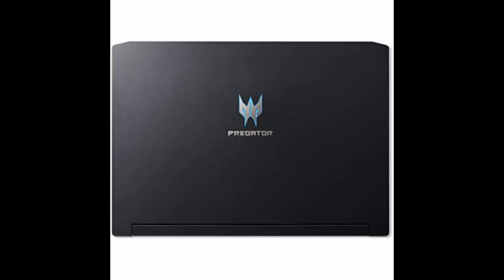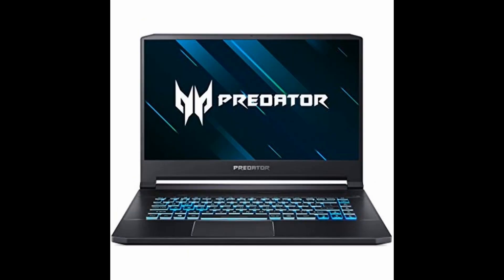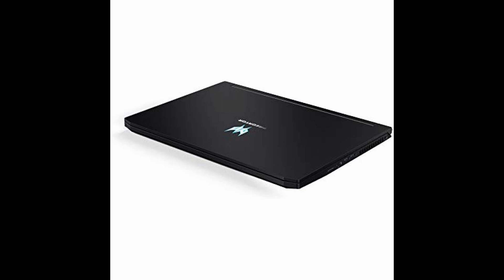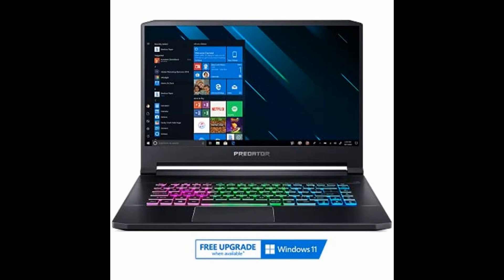So, what are you waiting for? Grab your Acer Predator Helios 300 gaming laptop today by clicking the links in the description below. Don't forget to subscribe to our channel to stay updated on the latest gaming tech and reviews. Happy gaming!